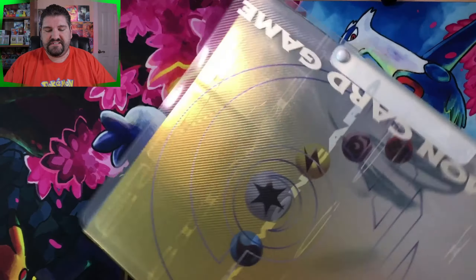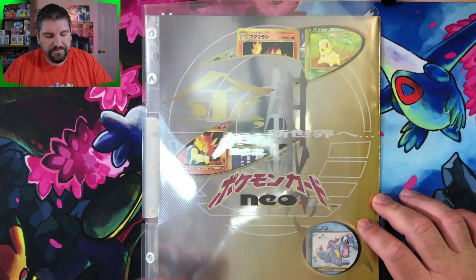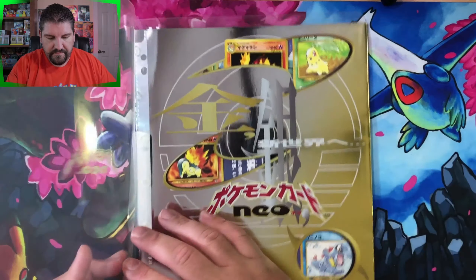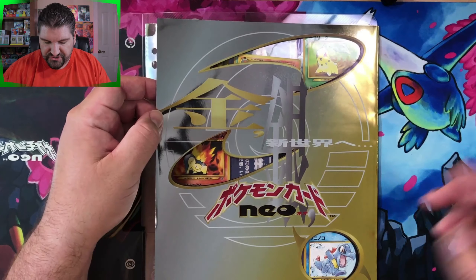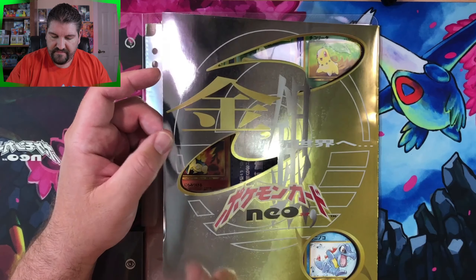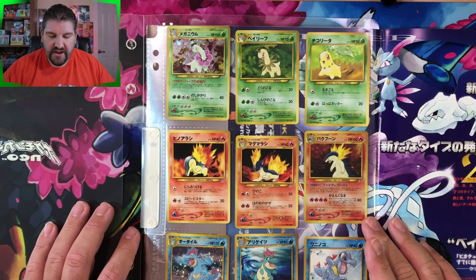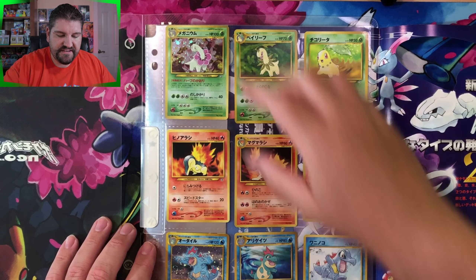A lot of people probably watching this channel haven't seen this, so let's go ahead and open it up and see what's inside. You've got your clear plastic here and it basically says Neo in English - and I'm guessing that's probably Neo in Japanese as well. There's a page from the binder with Pokemon you can see through it. These are the cards that come in the promo set - it's pretty cool because you get nine cards. You get Chikorita, Bayleaf, and Meganium, and this is a holo Meganium.